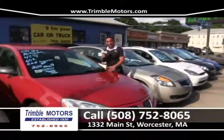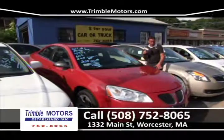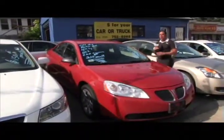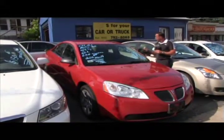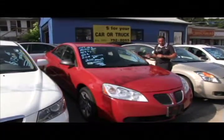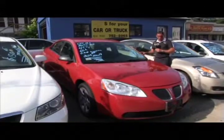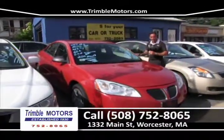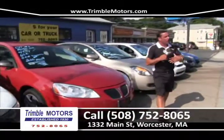2007 Pontiac G6, 60,000 miles, 4-cylinder. We've got some great colors and wonderful cars in stock this week. Power windows, power locks, air conditioning. It's been hot out and we're in the middle of July, so we're going to need that for a while. Alloy wheels. What a great little car for $200 a month — great car for going back to school, first car or second car.